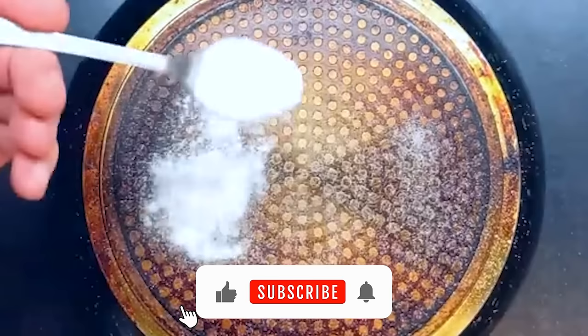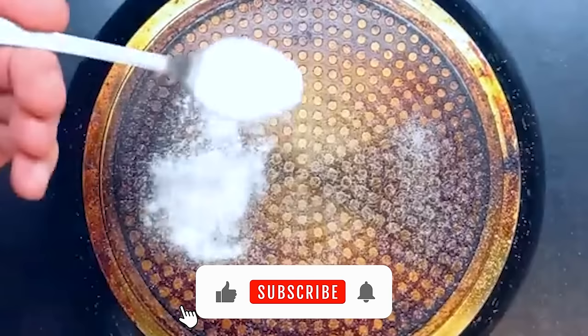Which of these baking soda tips will you be trying out? We'd love to hear your thoughts, so please leave a comment below. Thanks for watching. We'll see you in the next video.